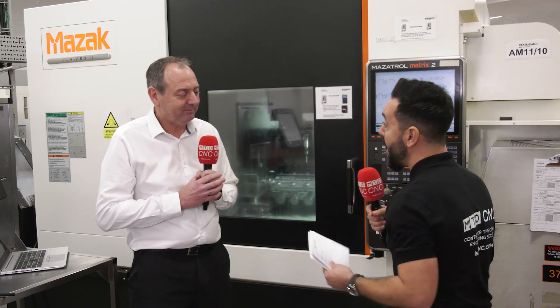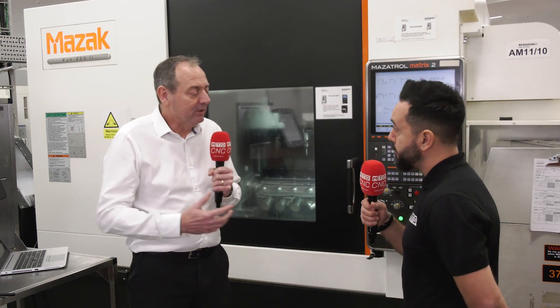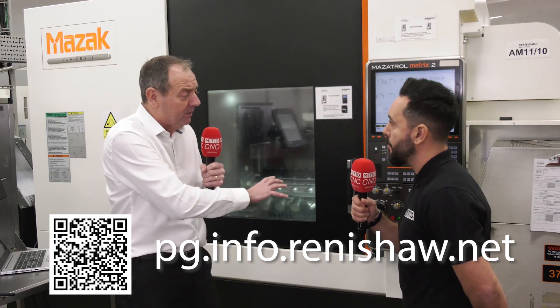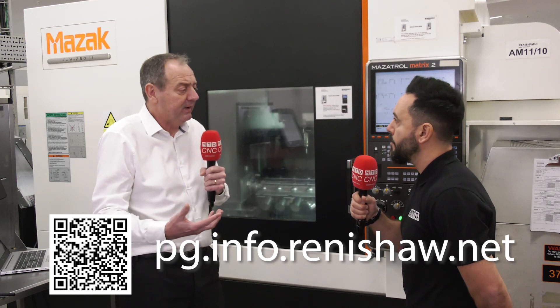Thank you very much for your time today, it's been absolutely fascinating. For people that want to find out more, how should they get in touch? There's lots of information on our website which supports the use of our technologies on machine and near machine for process control and part verification. Or contact your local office or local area sales representative. We've got lots of experience in-house and lots of people who are only too keen to help you.